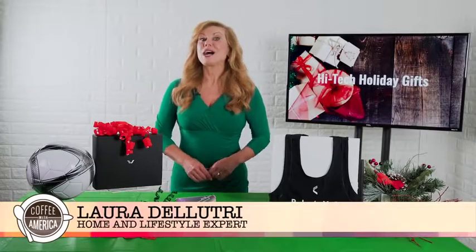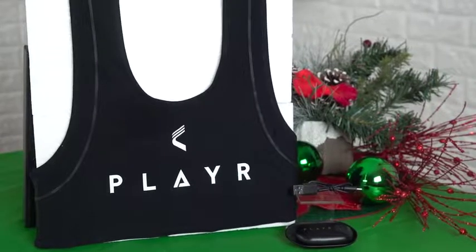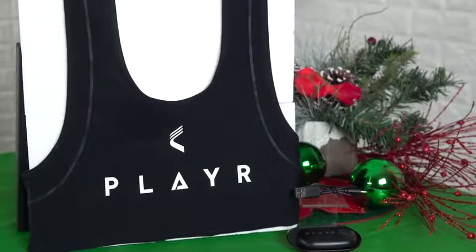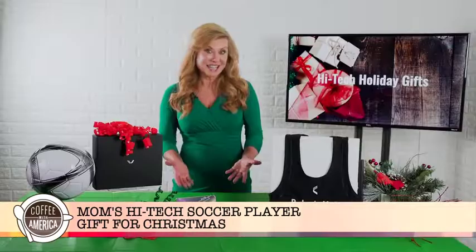Home and lifestyle expert Laura DeLutri is here with a high tech gift every soccer mom and dad will want. Yes, this will up the game of your soccer player. It's called Player and it's a GPS smart vest that tracks and records up to 1200 movements per second.